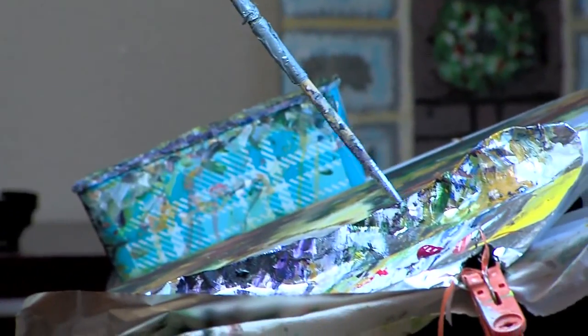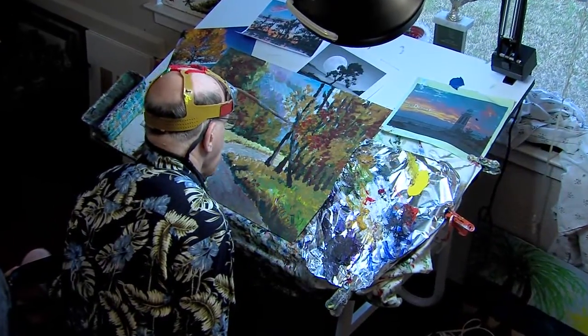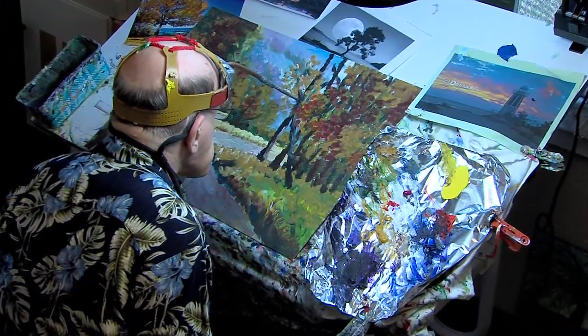He's an impressionistic painter with an eye for color, and although his disability doesn't allow him to speak, he creates his own language through his paintings. In Groves, Vanessa Holmes with What's Right in Southeast Texas.